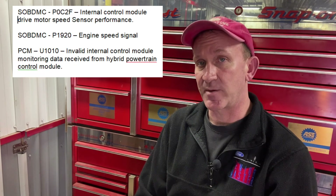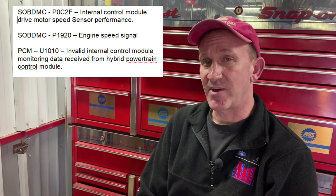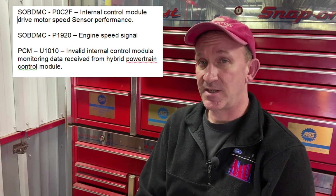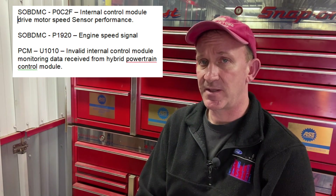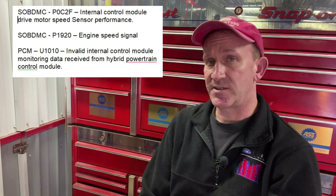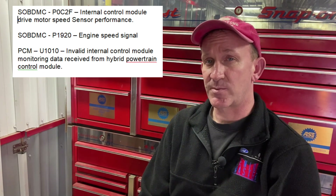We retested it and there were three DTCs that came back immediately. The PCM had a U1010, which just means invalid data received from the hybrid drivetrain. The SOB DMC had two codes that came back immediately: P1920 and P0C2F — internal drive motor or generator speed sensor performance.